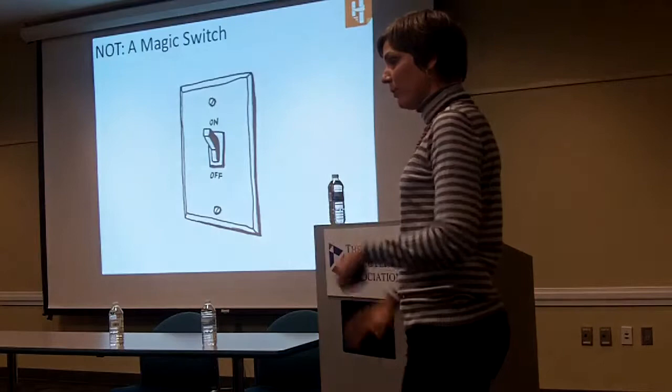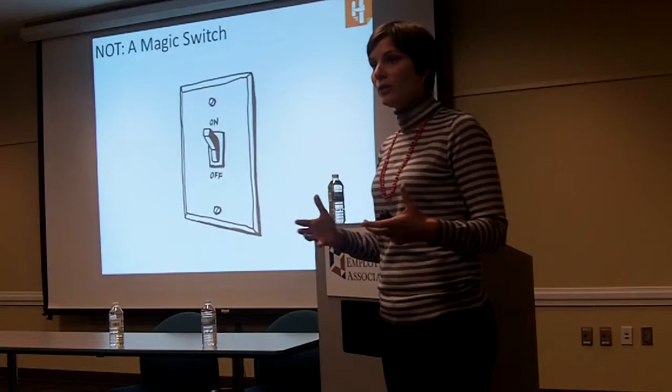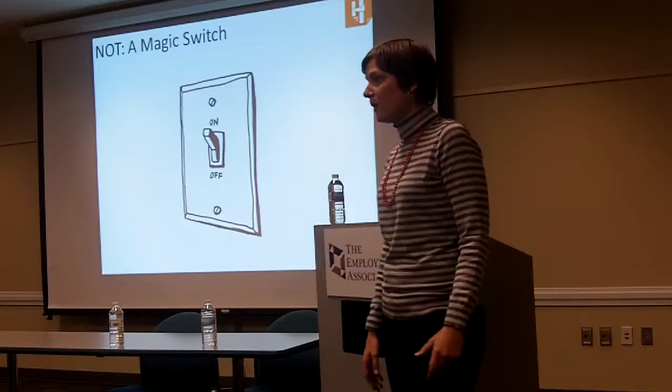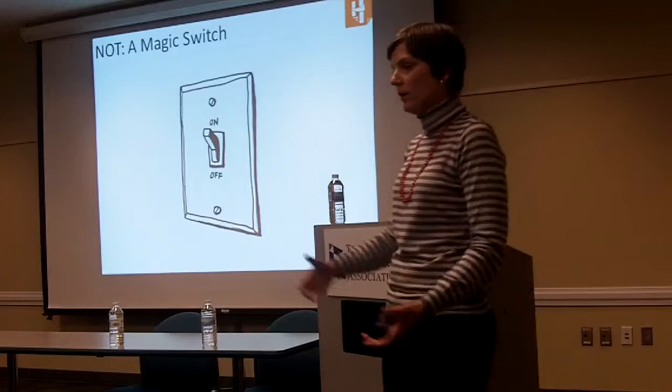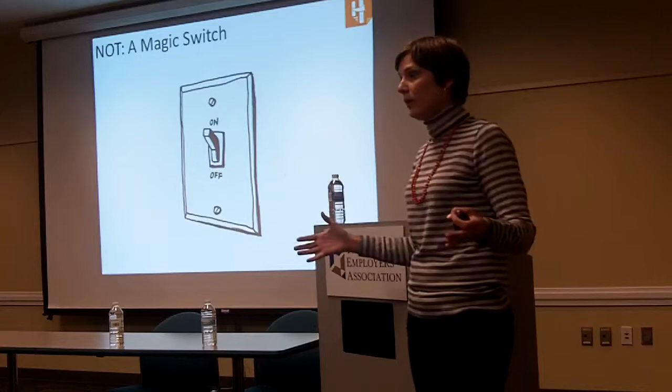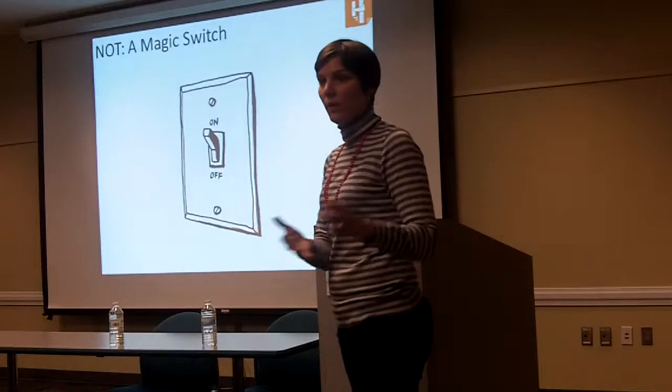This is usually the part where people get really excited and want to run out the room and start to implement this. So just a few disclaimers about what marketing automation is not. It's not a magic switch. You can't go spend the money on the platform and automatically expect it's going to work for you, or that leads are going to come in, or that sales and marketing are going to automatically love each other. You do actually have to put the work in up front and get everyone aligned on: what are we doing here, what are the metrics we want to track, what are the items we want to score, and what's most important?